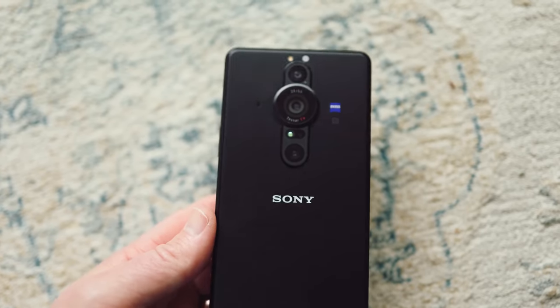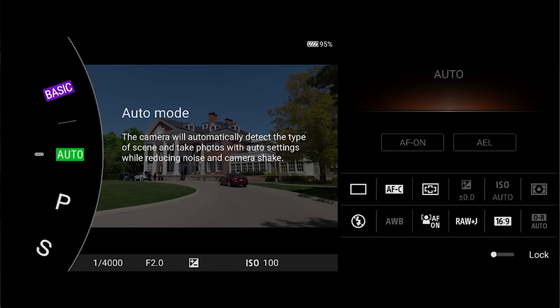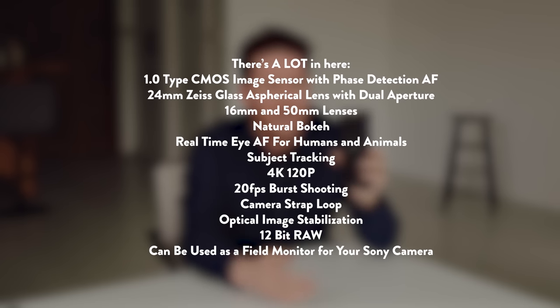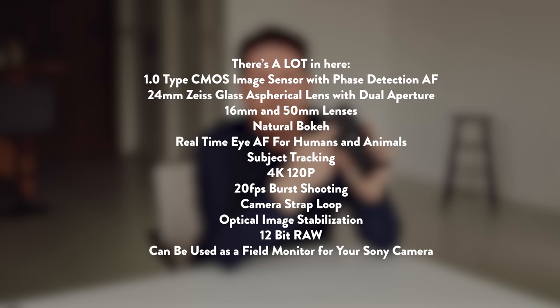Thank you so much to Sony Xperia for sponsoring this video. I've wanted to use the Sony Xperia Pro I for quite some time. It is camera first, but also your phone, and there is a lot to love here as a photographer and video creator. First, you have a 1.0 type sensor, which means you're going to get incredible image quality, and that sensor is behind a 24 millimeter Zeiss lens. Second, there is a 16 millimeter and 50 millimeter dedicated lens in here as well.